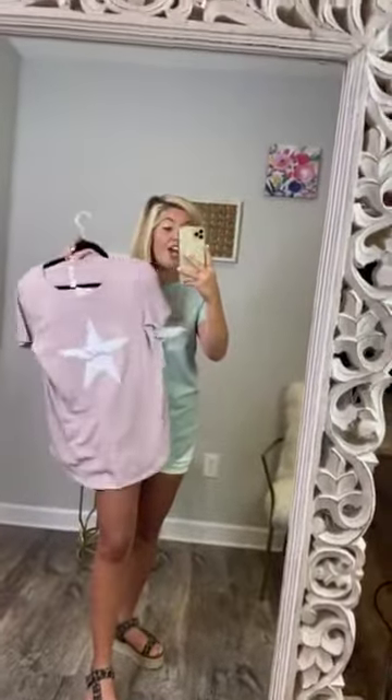They're also cute tucked into shorts, or you could even tie it up. Very darling. I would 100% recommend you get this ASAP.